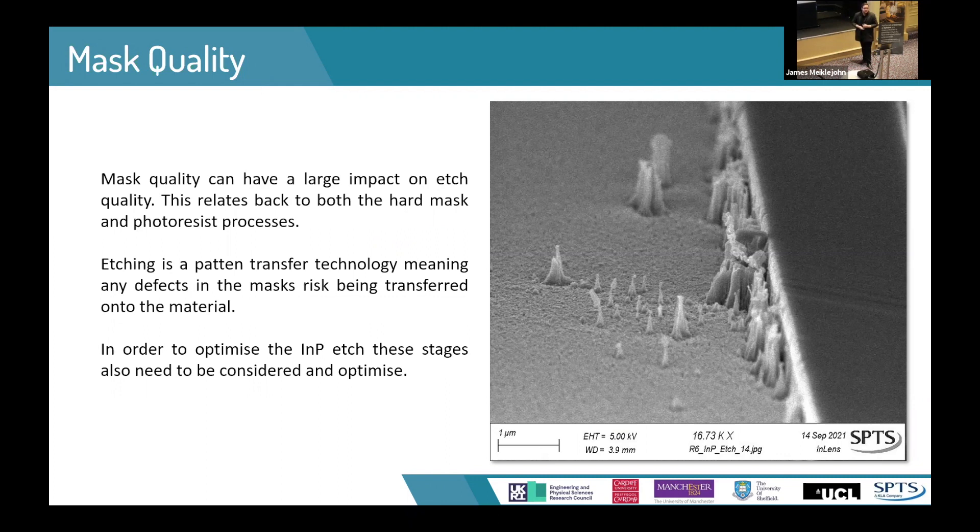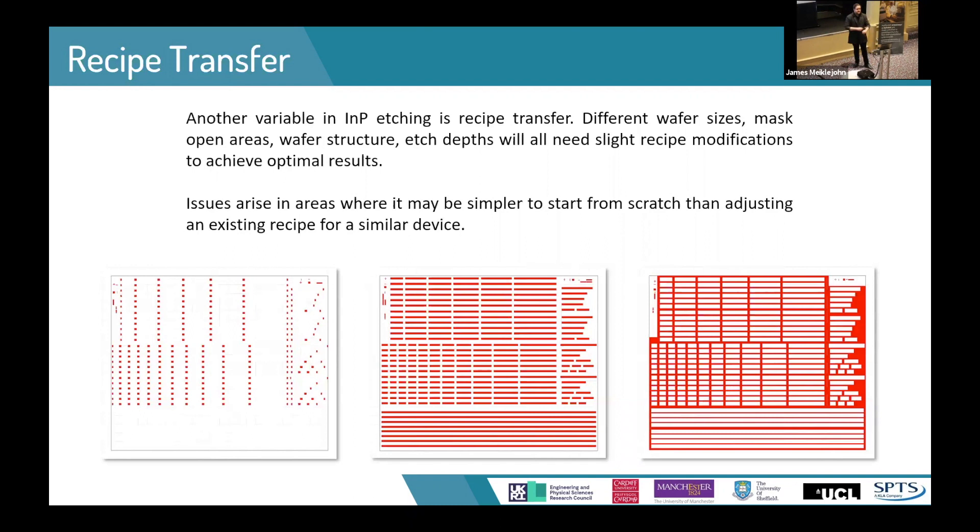When optimizing an indium phosphide etching process, you need to make sure that you're optimizing the entire process, all the way back to your application of your photoresist and hard mask openings. Recipe transfer is another point worth mentioning. As you move to different wafer sizes, different etch depths, or different open areas of your mask, you may find that you need to subtly change your recipe to get optimum results — depending on how closely matched your etches are.